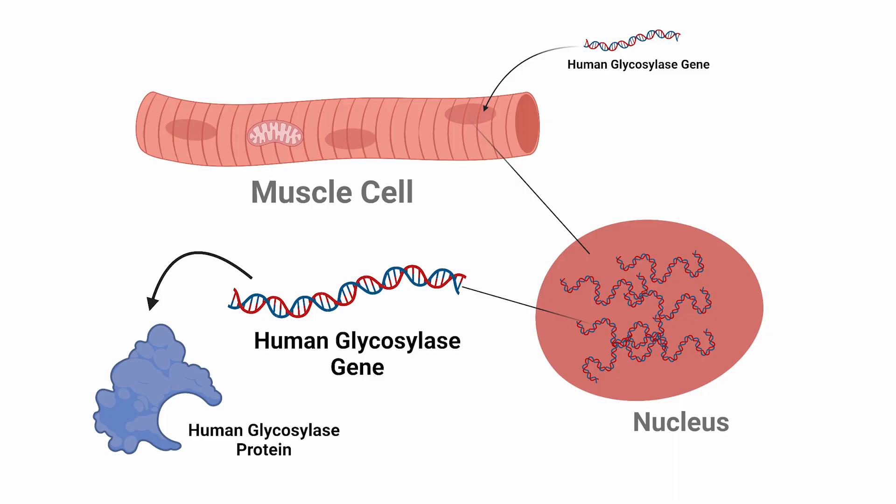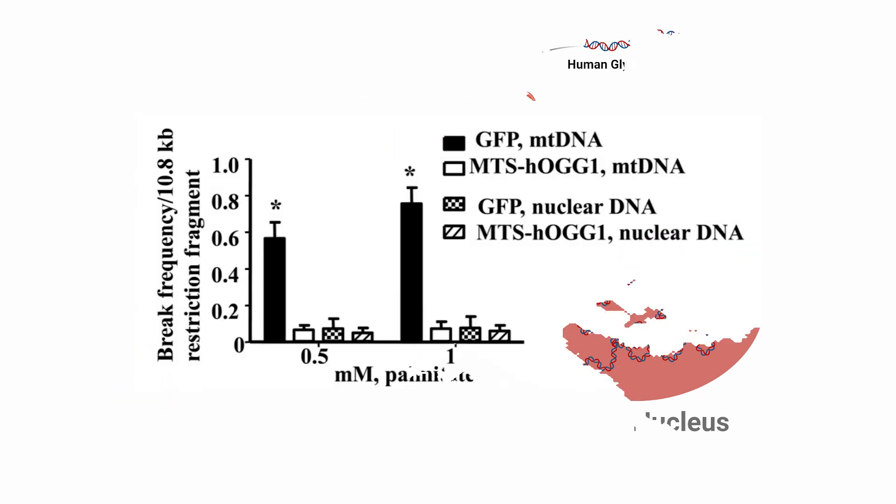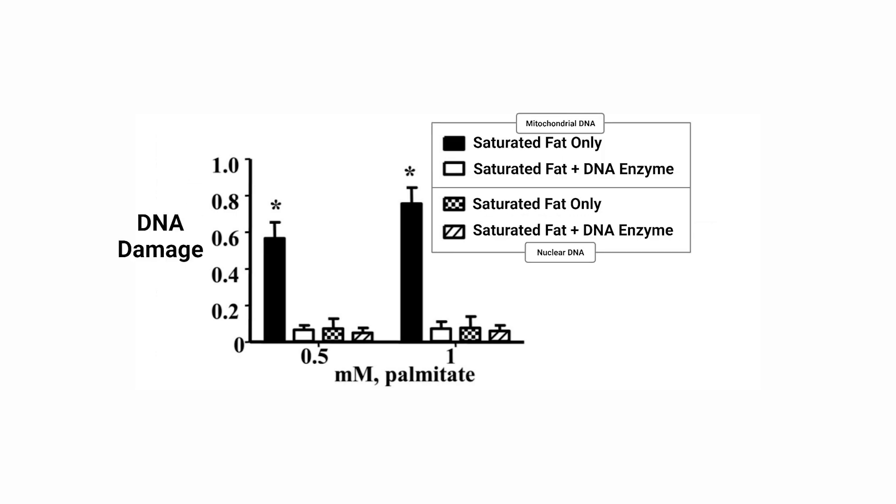But the researchers didn't stop there. They also transfected the cells, which means they strategically input a gene into the cells. The gene holds the genetic information for a protein — an enzyme — known as human glycosylase, and its function within the cells is to repair DNA genes. Looking at the data, we're looking at two different concentrations of palmitate saturated fat. The black bar is a measure of mitochondrial DNA damage without the addition of the DNA repair enzyme. The hash bar is, again, without the DNA repair enzyme, but showing the effect on DNA in the nucleus of the cell. Then both are repeated with the addition of the DNA repair enzyme. Based on this data, we can clearly see there's an increase in DNA damage that is specific to mitochondria when the muscle cells are exposed to saturated fat.